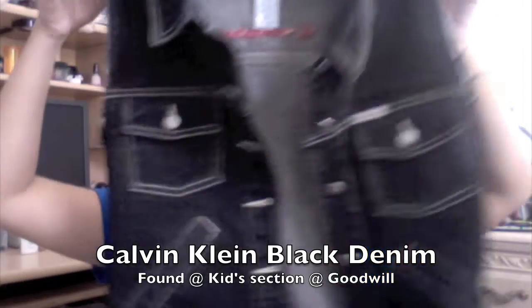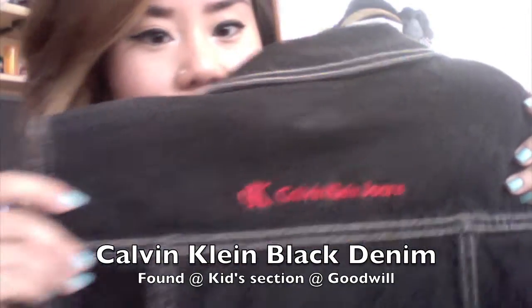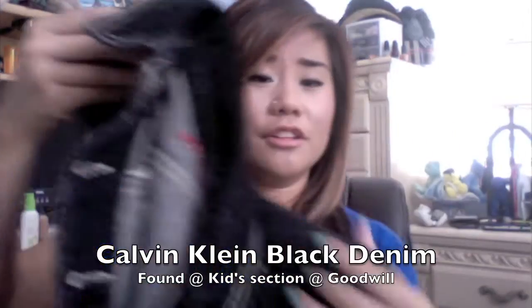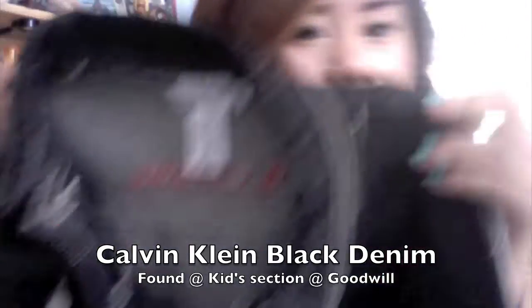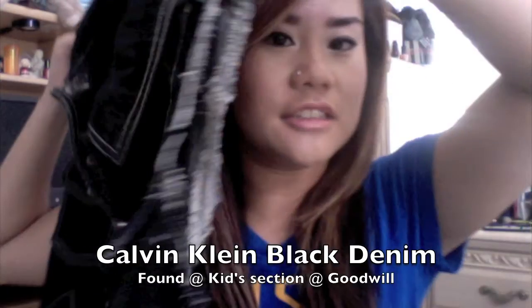I bought two denim jackets. It's so funny because I actually found this one in the kids section, but it was a large and it fit me. I tailored it and made it into a vest because the sleeves didn't fit my arms. It's a Calvin Klein black denim jacket — it says CK Calvin Klein Jeans — and it looks pretty much brand new. It's a black denim vest that I cut up, and I found it in the kids section.